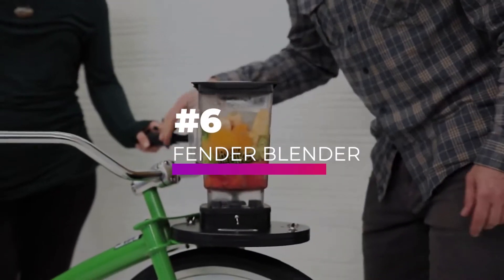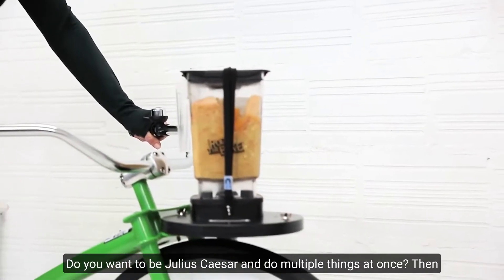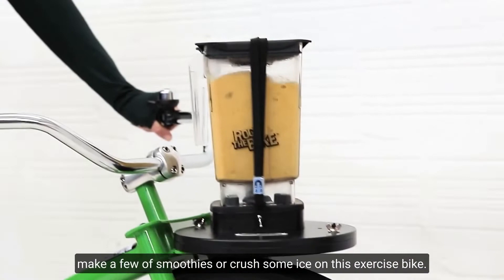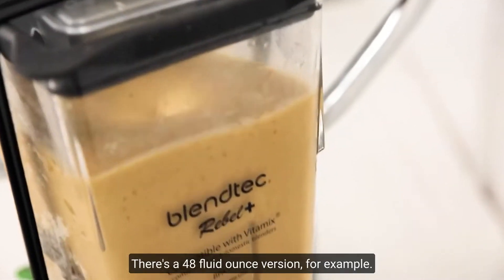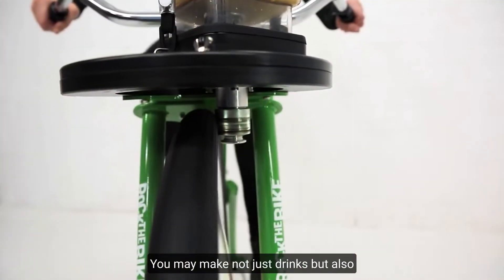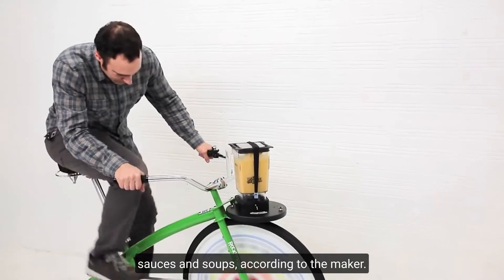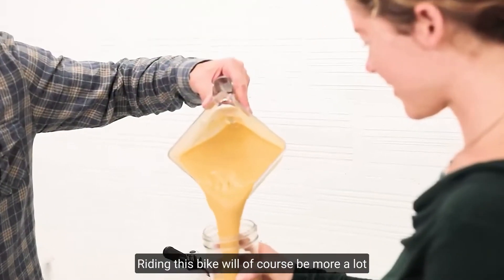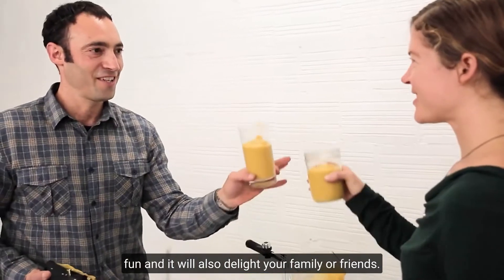Number 6, Pender Blender Pro. Do you want to do multiple things at once? Then make a few smoothies or crush some ice on this exercise bike. Blenders of various capacities are included with the model. There's a 48-fluid-ounce version, for example, where you may make not just drinks but also sauces and soups. According to the maker, the exercise bike will appeal to both athletes and restaurant operators. Riding this bike will of course be a lot more fun and will also delight your family or friends. You'll also experience immediate results from your efforts.